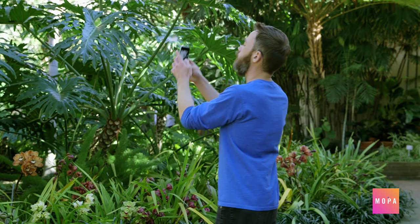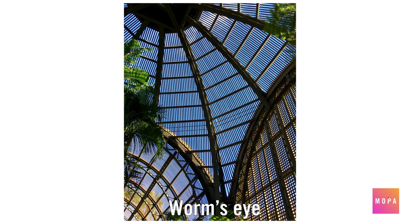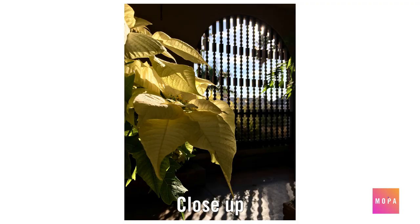Stepping inside and looking up, a worm's eye view reveals a new perspective on the structure. It can highlight patterns or creatively frame positive and negative space. Finally, a close-up shot is all about details. You can hone in on aspects like the texture and colour of plants, and explore the play of light within the building.